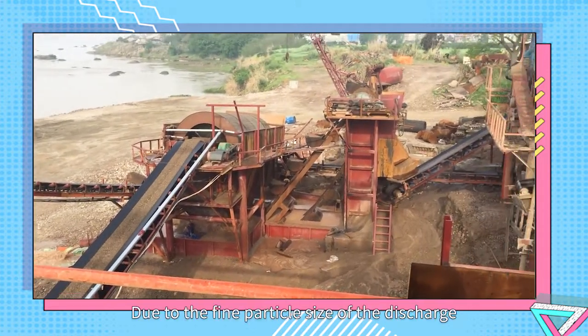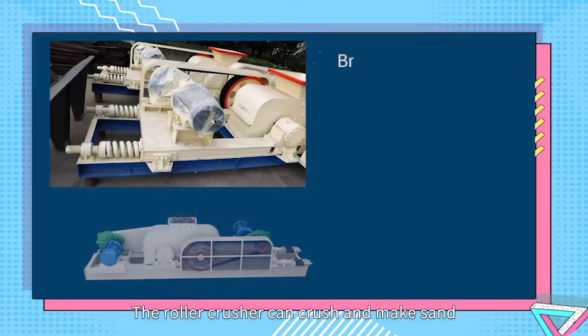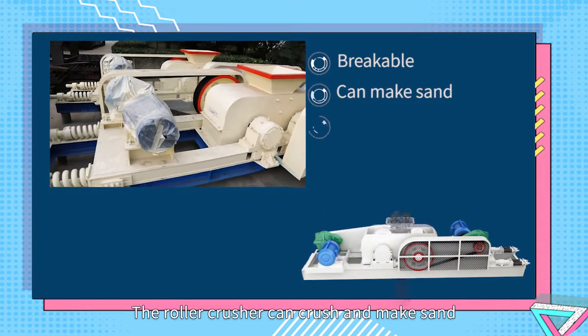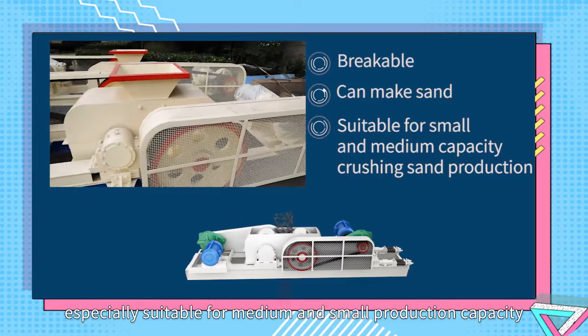Due to the fine particle size of the discharge, the finished product is rarely needle-shaped but cube-shaped. The roller crusher can crush and make sand, and is especially suitable for medium and small production capacity.